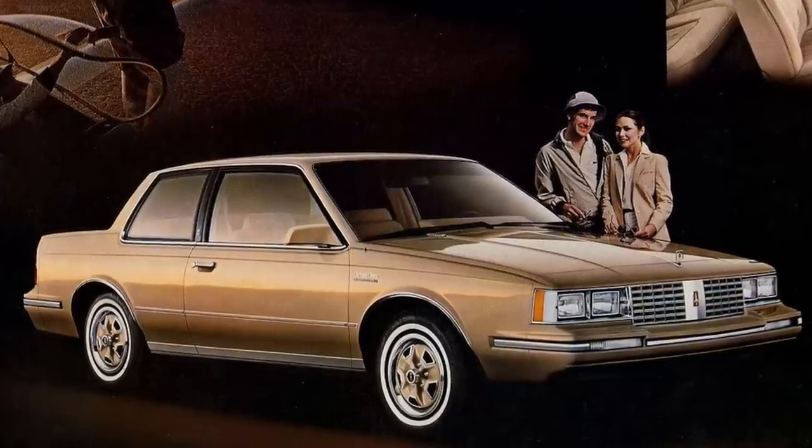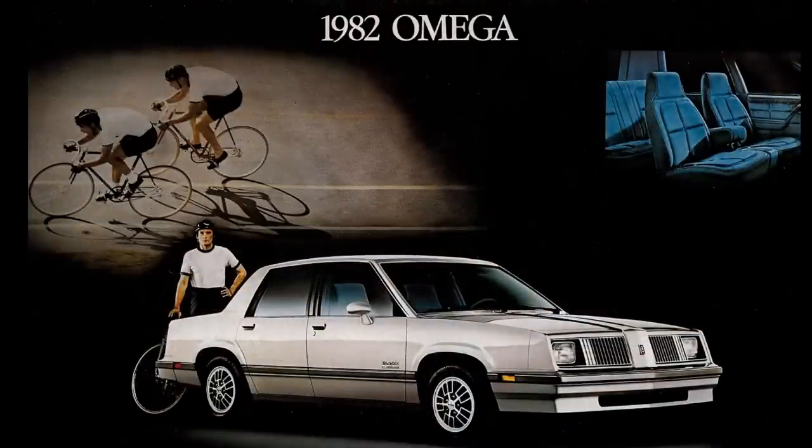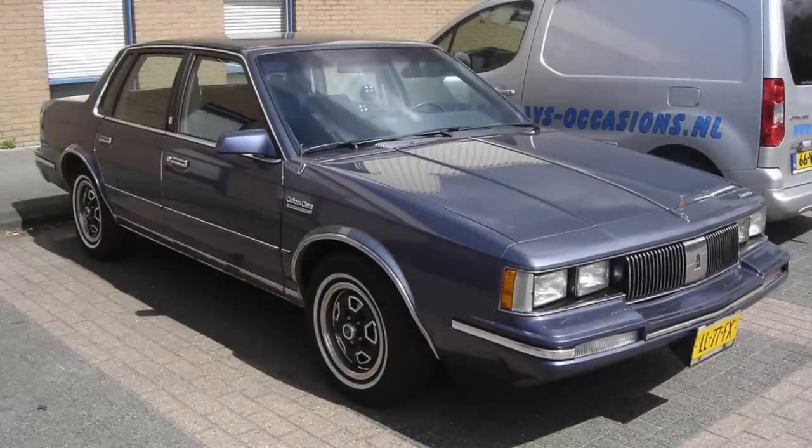Despite the car being just a slightly longer and warmed-over X car — like the Omega for Oldsmobile — the Cutlass Sierra gained in popularity throughout the 1980s, and in 1984 sales hit about 270,000.